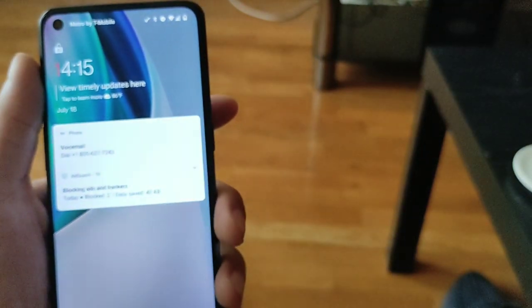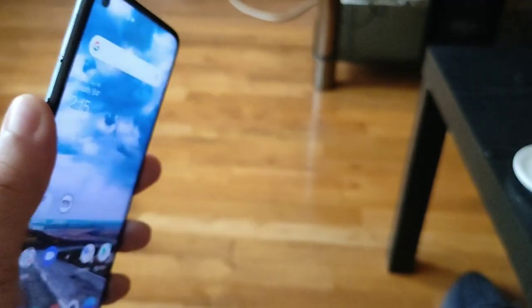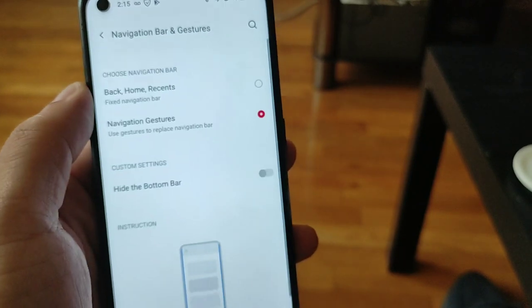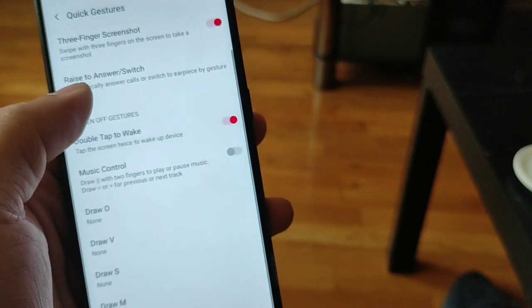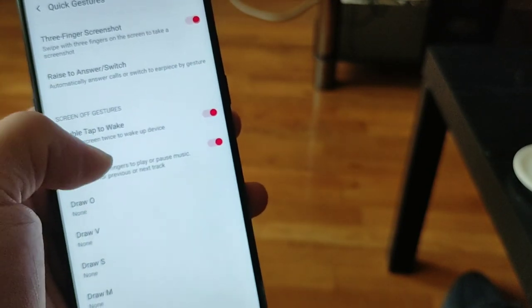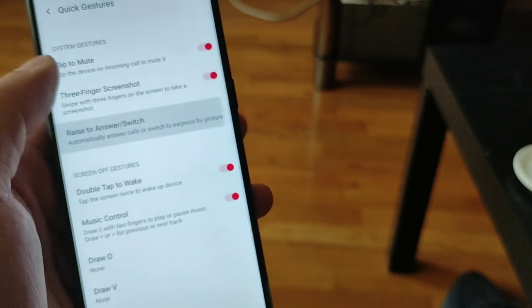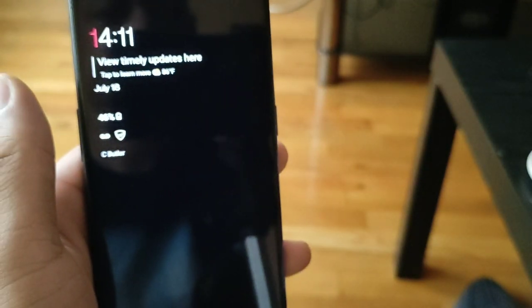You can also customize wallpapers, buttons, text, fonts, and accent colors. You'll also get new improved media controls and device management — things paired in your smart home will all be found in one place. It's easy to get to from the notification shade when you swipe down, and your media controls are right there inside as well.